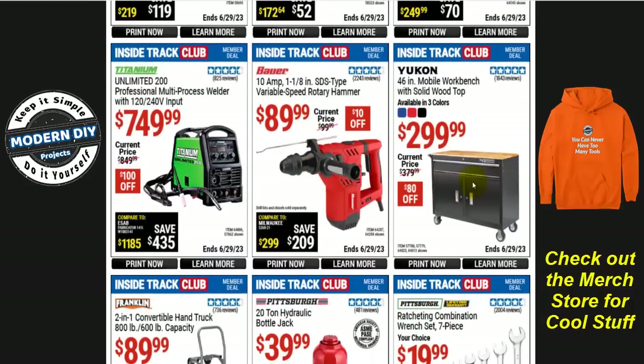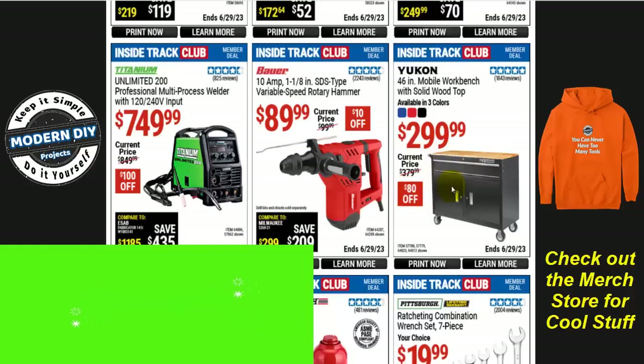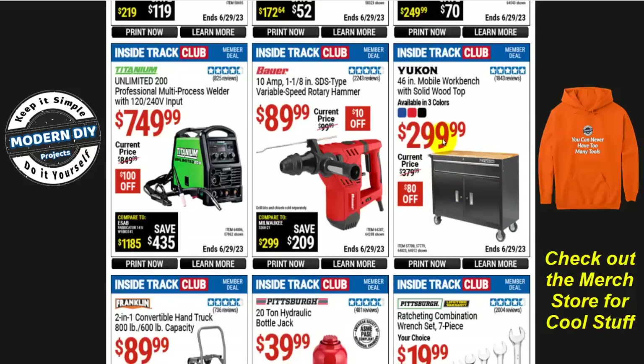One that is a good deal is the Yukon 46-inch mobile workbench with solid hardwood top available in three different colors. This is the one with doors on the front — one big drawer up top and doors that open to expose shelving inside. This is a really good deal for ITC members at only $300 — $80 off from $380. That is the cheapest it's been in quite a long time.